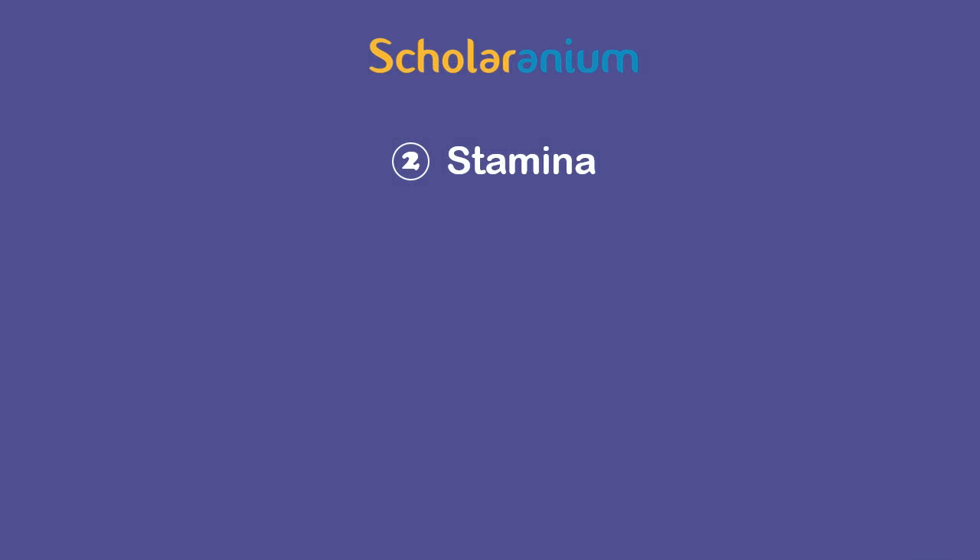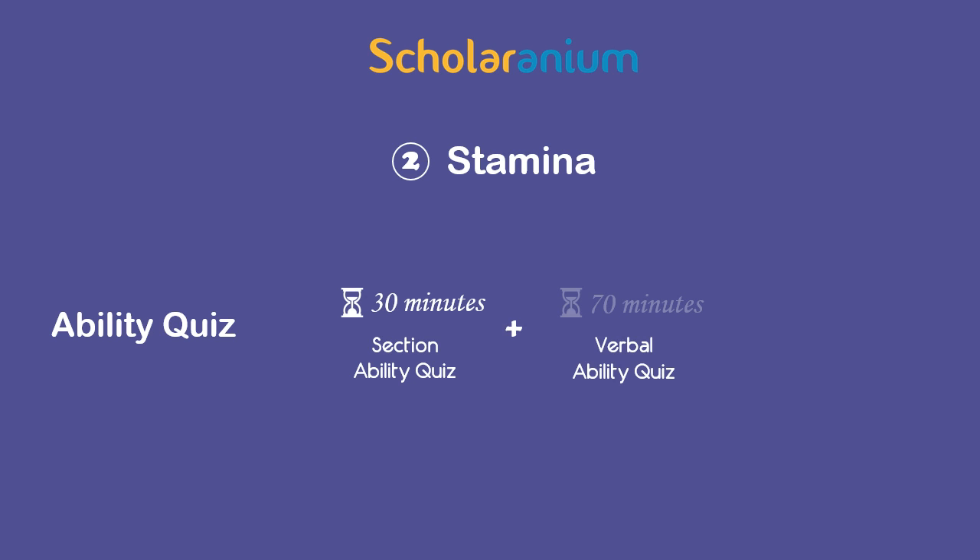You build stamina as you take quizzes in Scholaranium. For example, a sectional ability quiz keeps you engaged for 30 minutes, while the verbal ability quiz lasts 70 minutes and simulates a very exam-like environment.